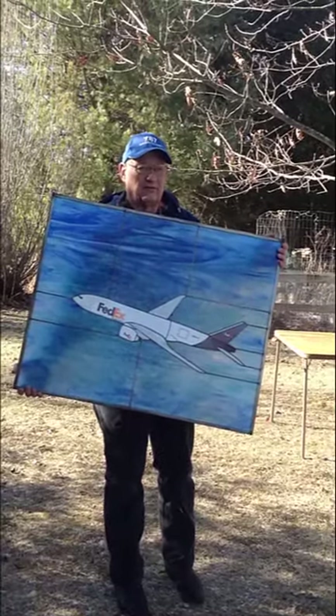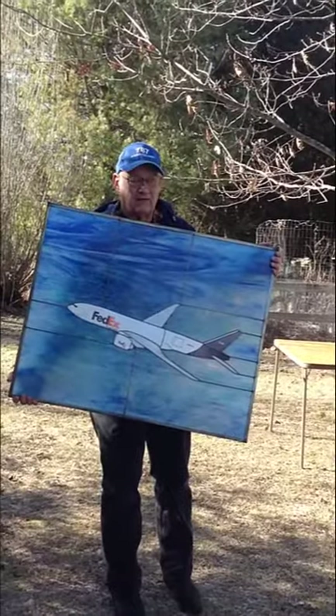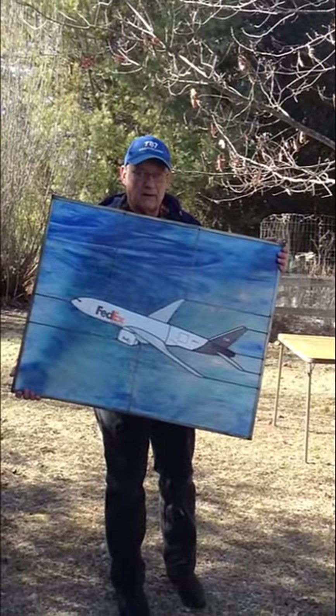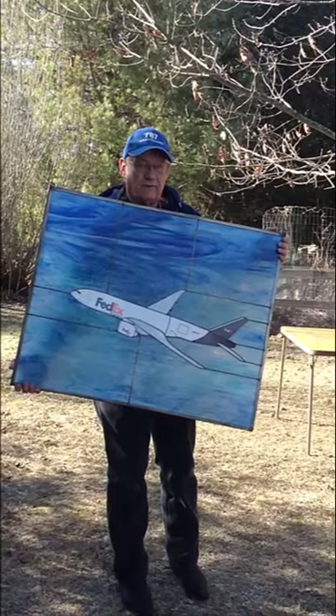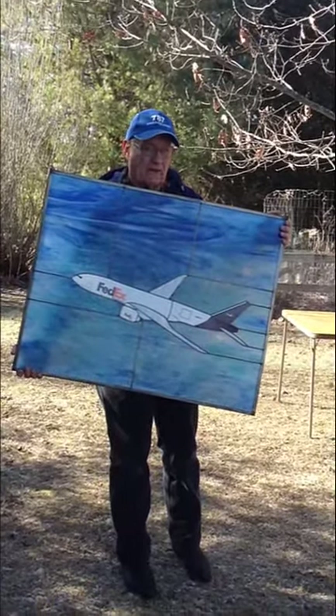Hi, Glass Guy here, Gary Elsoff, Flying Colors Glass. It's a little nippy out here today, so I'm just going to give you a quick demonstration of the difference between front lighting and back lighting one of these stained glass windows.